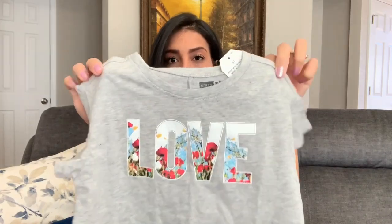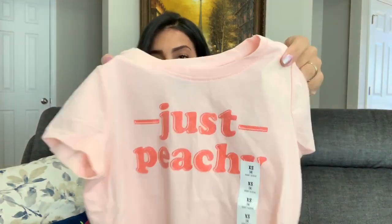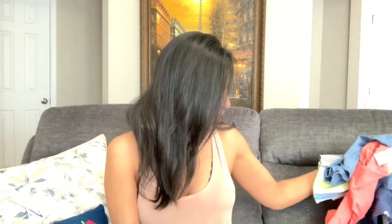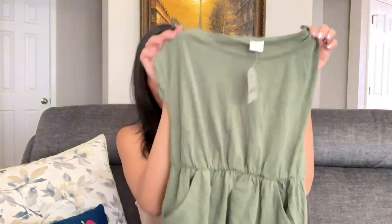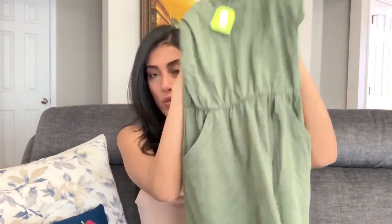I bought her two shirts from Crazy Eight. The first is an all-gray one that says 'Love' with pretty flowers — perfect for springtime. The second is a peachy pink shirt that says 'Just Peachy' with glitter — since we live in Georgia, I thought that was super cute. The last thing from Crazy Eight is an army green dress that's a bit too big, but it was only four or five dollars so she'll grow into it. It cinches at the waist and has pockets.